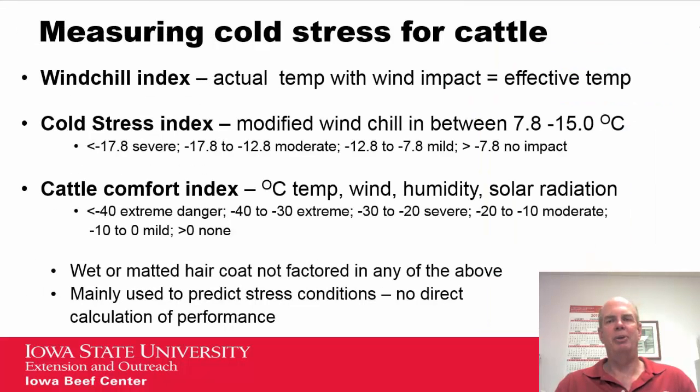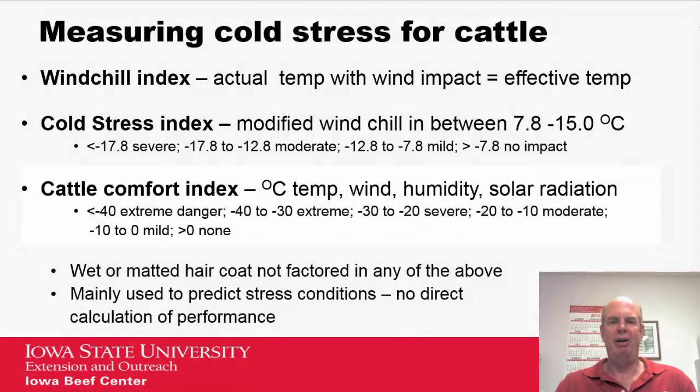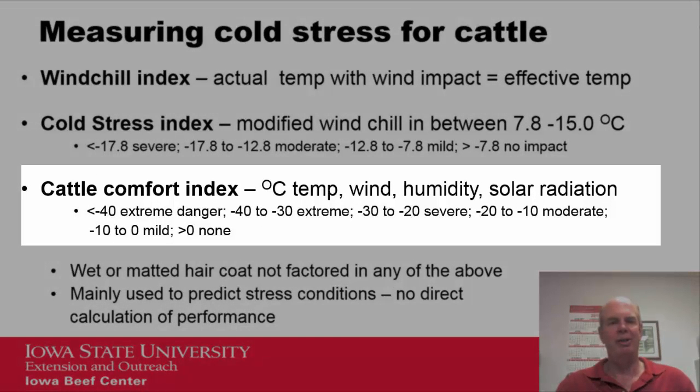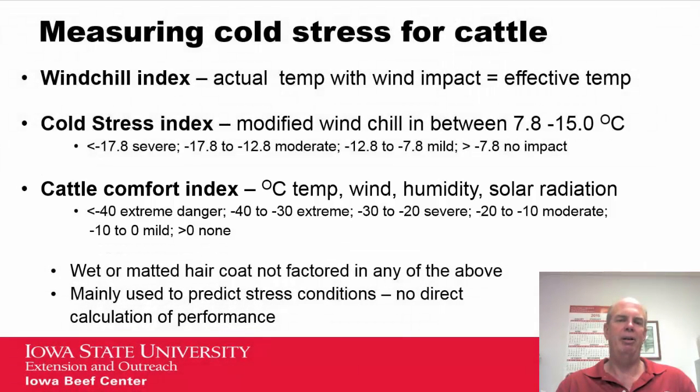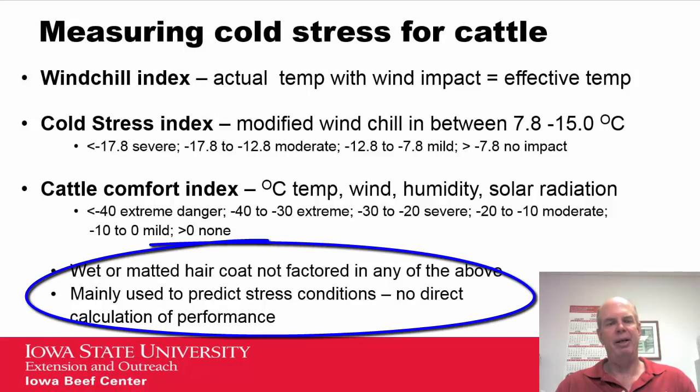How do we actually measure cold stress on cattle? There are several indexes, all slightly different. The first two are basically a combination of wind and temperature on slightly different scales, with the second modified in the 8 to 15 degrees centigrade range. The cattle comfort index also includes humidity and solar radiation. A key thing to remember is that none of these indexes factor in a wet or matted hair coat, and they are mainly used to predict stress conditions — there is no direct calculation of performance.